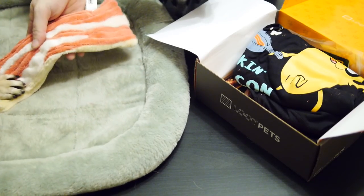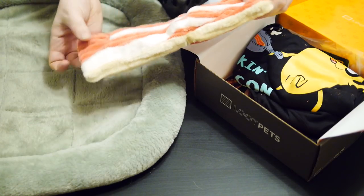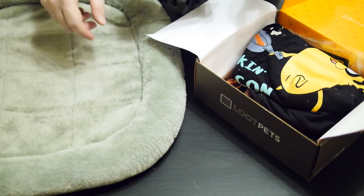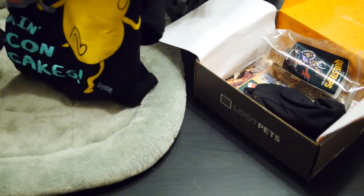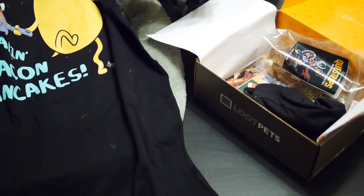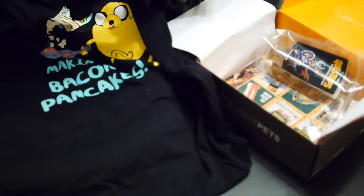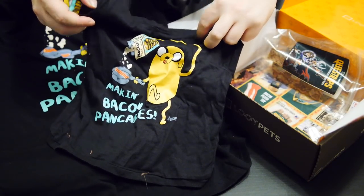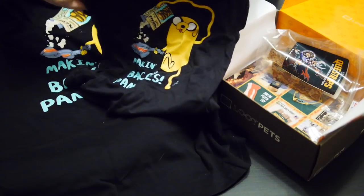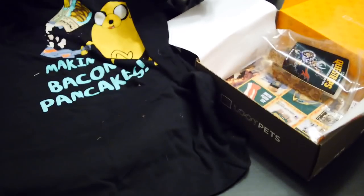What do you think, Doug? Next thing we've got is actually two shirts, which is quite cool. They have one for me — which is an Adventure Time making bacon pancakes shirt — and then they have the same thing on a dog shirt as well. So it's just me and Dougie. We matched well on our shirts. You're going to look handsome, aren't you? That's good — a couple of shirts.